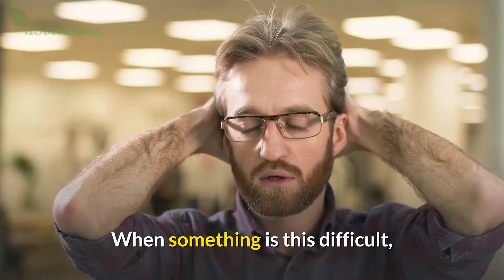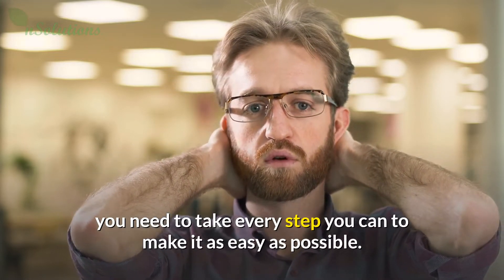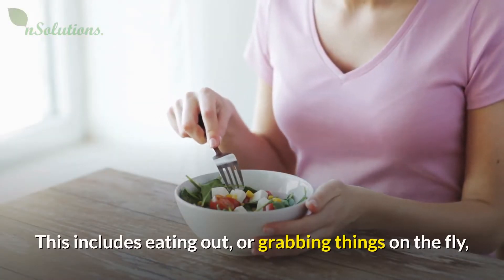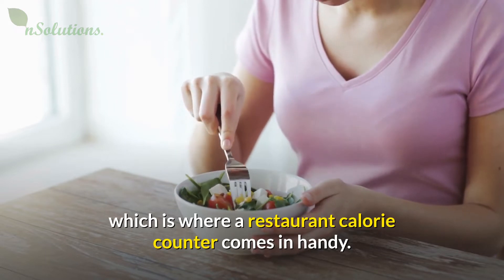Many people manage to gain and lose hundreds of pounds over their lifetime. When something is this difficult, you need to take every step you can to make it as easy as possible. This includes eating out, or grabbing things on the fly, which is where a restaurant calorie counter comes in handy.